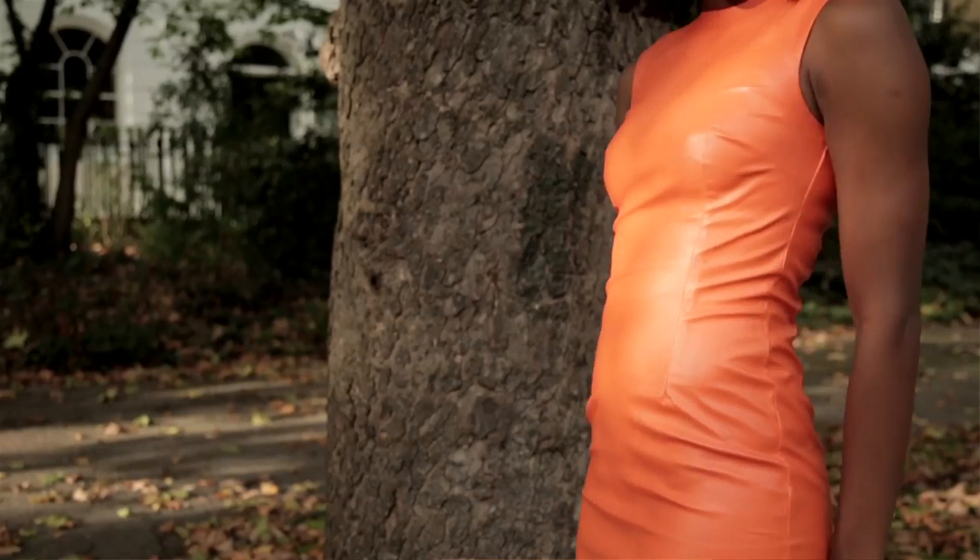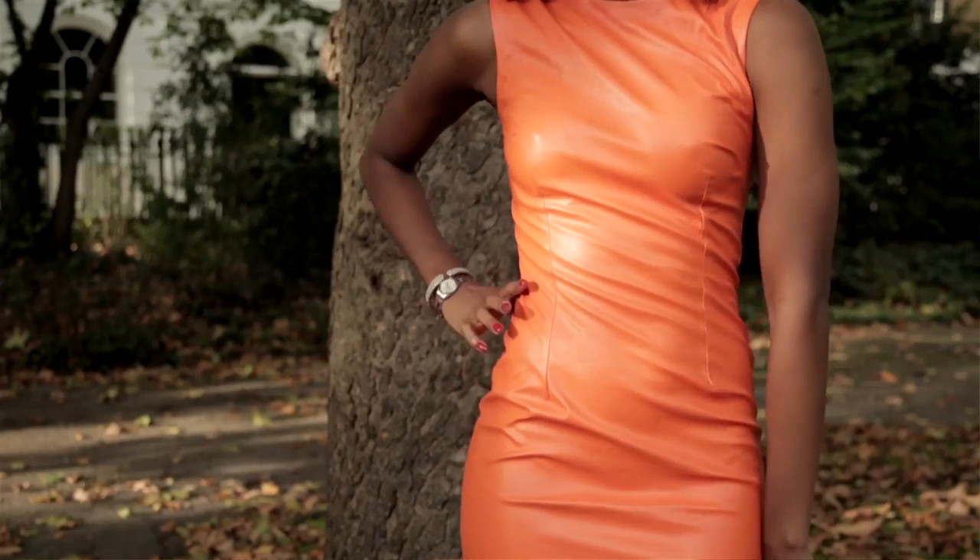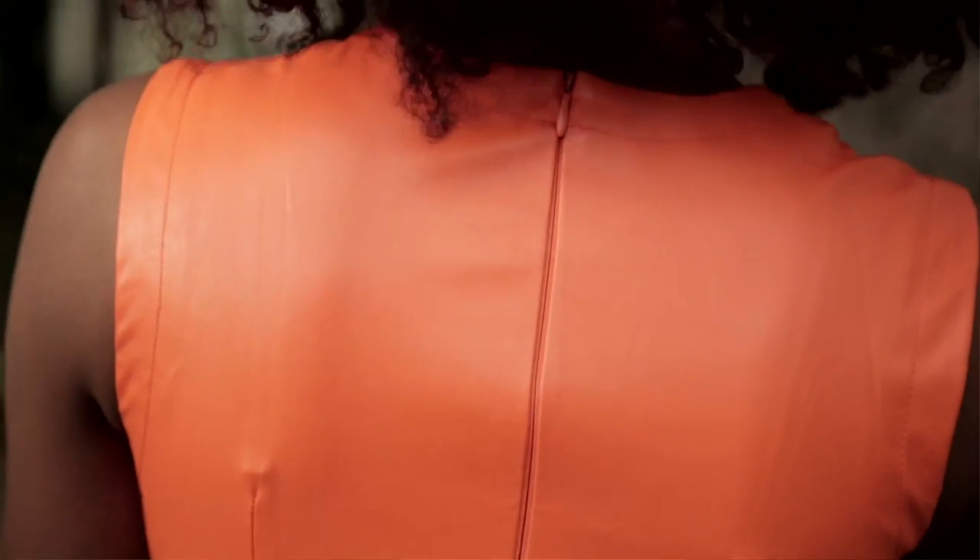It's a shift dress shape and it definitely looks fabulous on Nicole. To keep it simple, they've gone for this invisible zip down the back and it's also extremely sexy in this mini length.